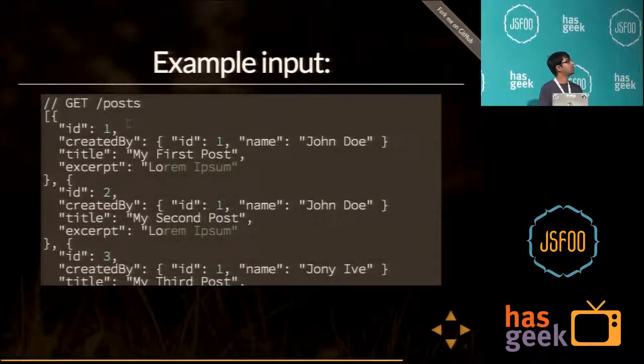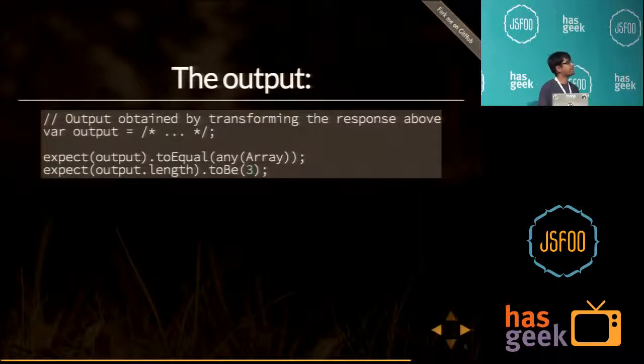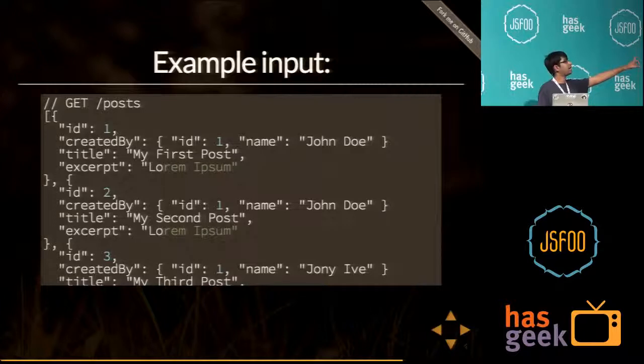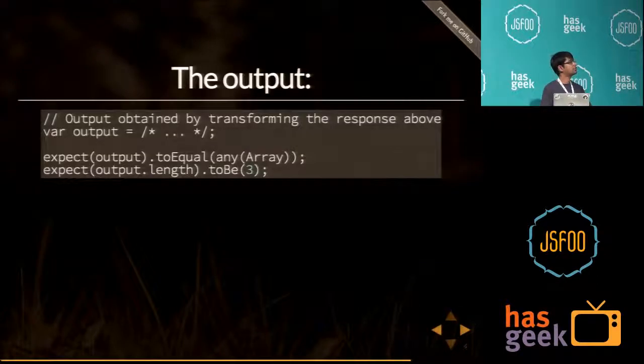Here's what it looks like: I want to get all posts in my blog — I have three posts. Two are by John Doe, and one is by Johnny Ive. The output I'd expect from a transformer is that all three items in the array have their created_by property referring to a single object. The first and second posts are created by the same user, so their user object should be the same.